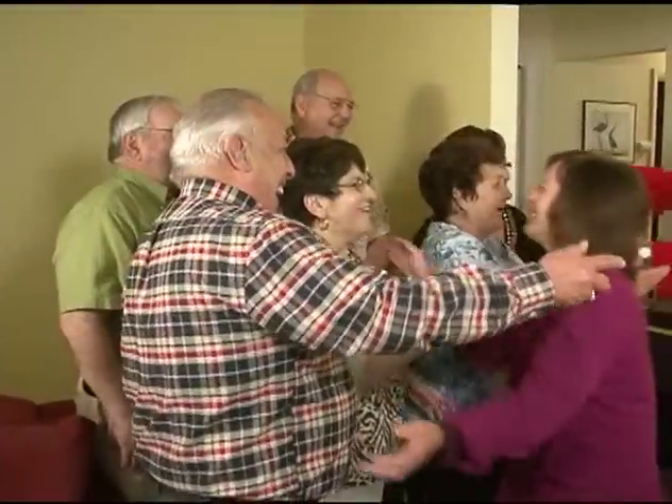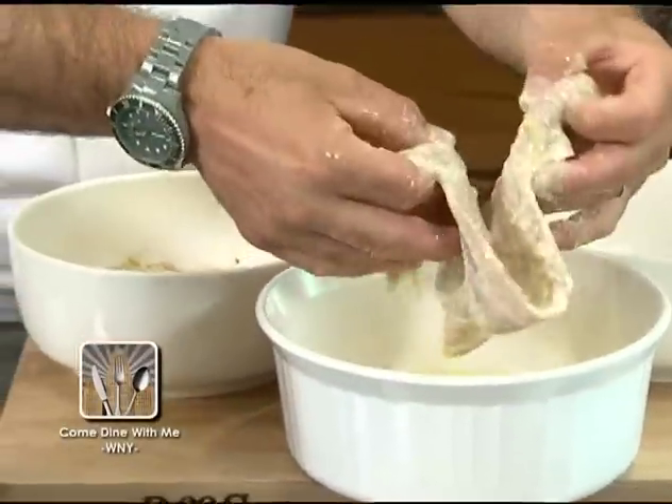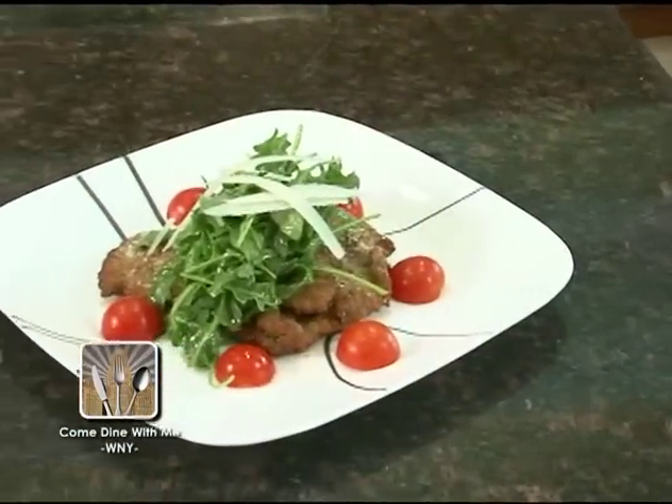In our Kitchen Invasion segment, our chefs pay a visit with the Cannata family and friends. Today we made veal melanese — it's a veal cutlet, breaded and pan fried, topped with arugula, cherry tomatoes, and a lemon vinaigrette. And it's got the best cheese in the world, pecorino romano.